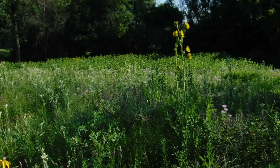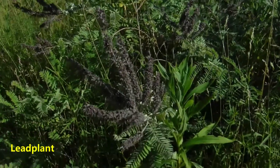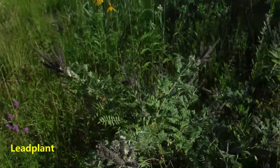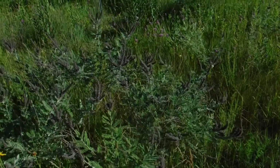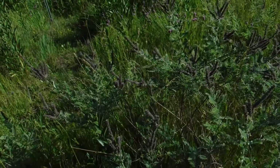Our last purple prairie plant is called lead plant, also nicknamed devil's shoestrings. It kind of looks grayish now because it's started to fade and lose its color. This is an important host plant for butterflies and moths. It was called the devil's shoestring because it has a very extensive root system, and when settlers were trying to plow the prairie, they'd run into the root system of this plant, and it caused all kinds of problems.